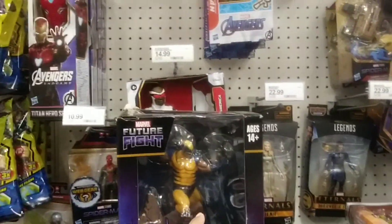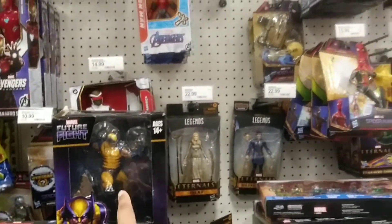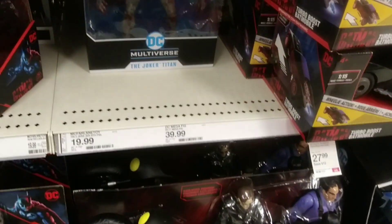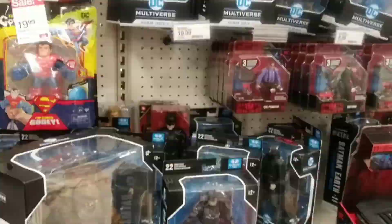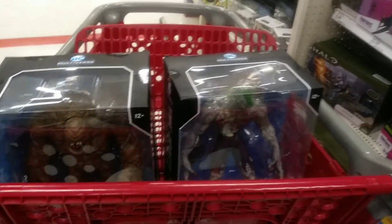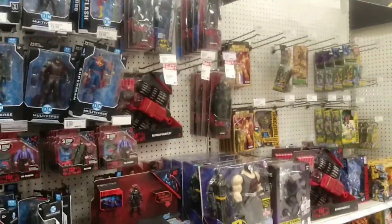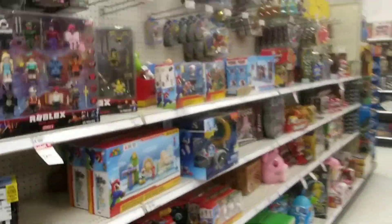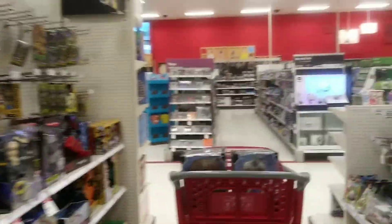I really like these statues, I'm gonna pick up one of these one of these days. Oh look at that — we got Clay Face and we have the Joker. You know what I'm getting, guys. Yeah, two of the figs I was looking for: Clay Face and the Titan Joker. They are definitely pickups. All right guys, let's go check the next aisle.